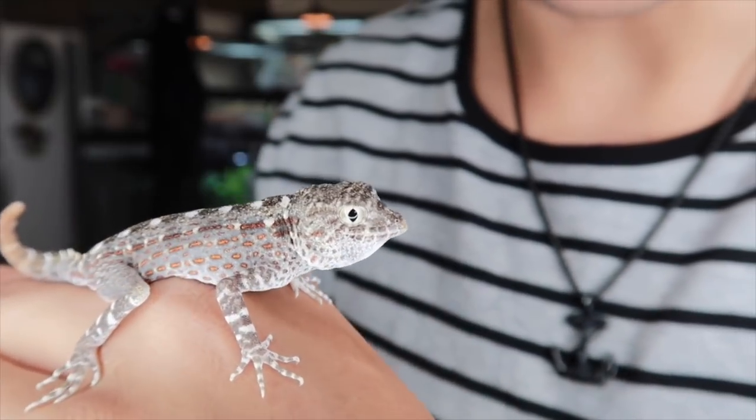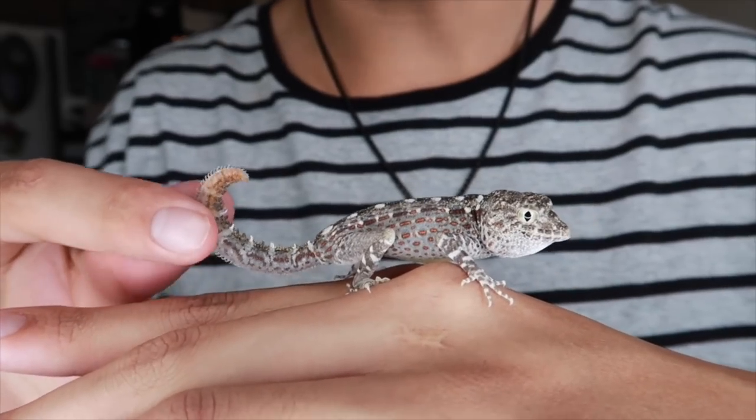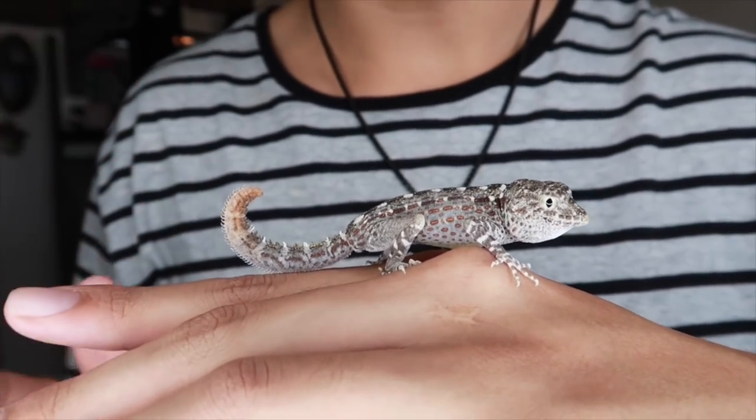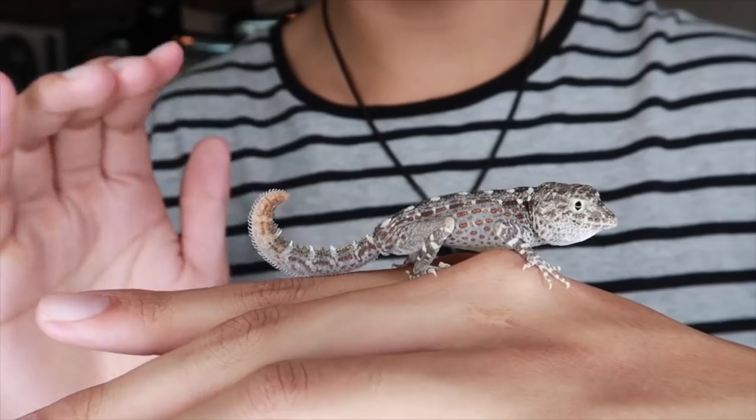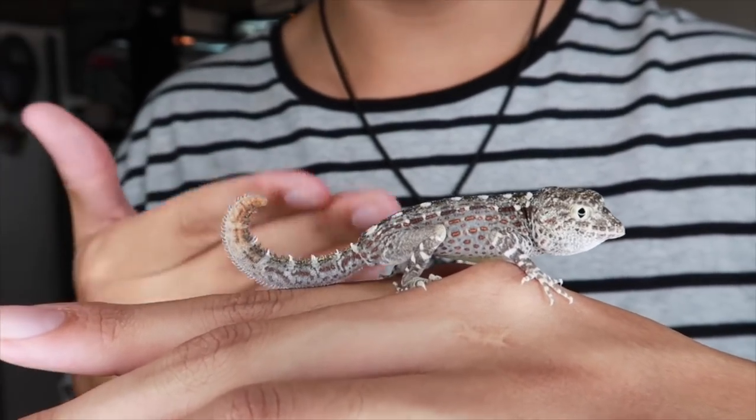They have huge eyes as well — they're awesome little guys. When these geckos feel threatened, they will curl their tails up and mimic the movement of a scorpion, waving it back and forth trying to tell the predator to back off. But in reality these geckos are harmless.